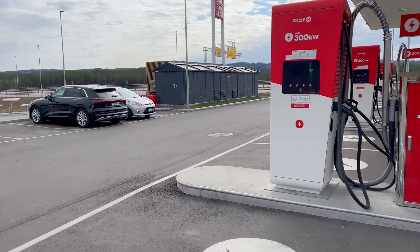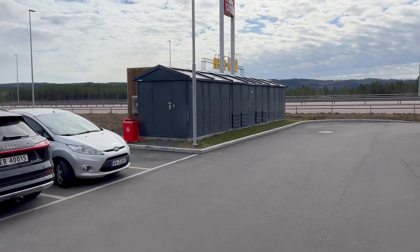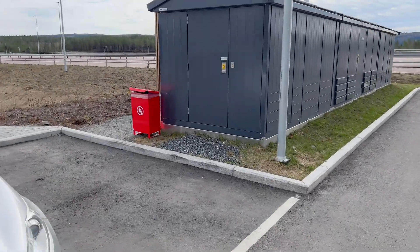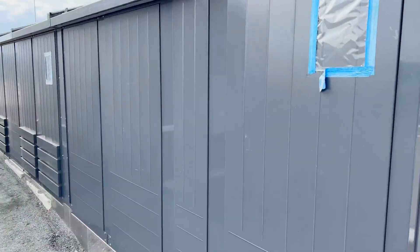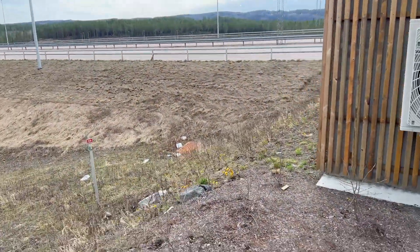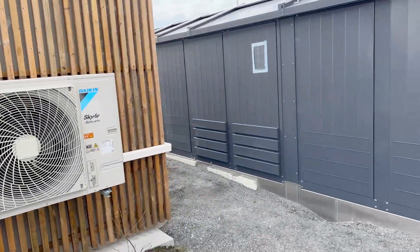There's solar on top of the canopy — even though it doesn't make a huge impact on overall charging energy use, it's still good to see. They have battery storage over here and a giant transformer for all the power necessary. In Norway they have these transformers that kind of look like little houses, which is pretty cool, and then there's battery storage with thermal management for it as well.